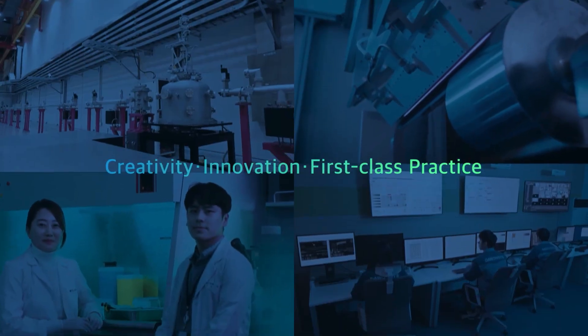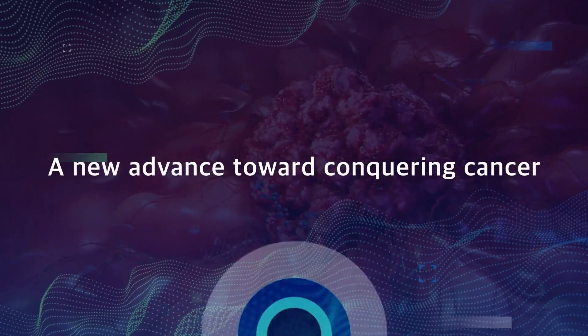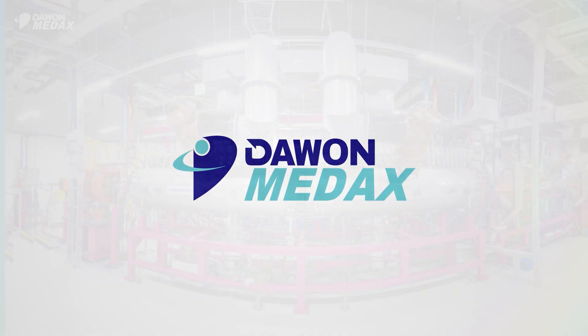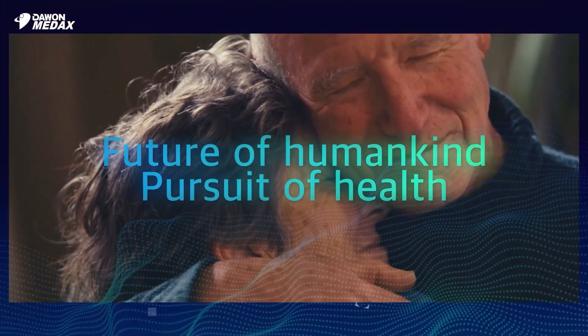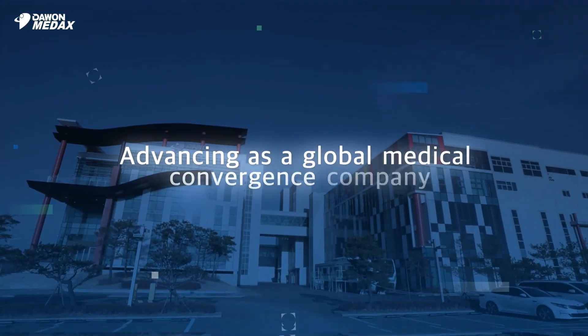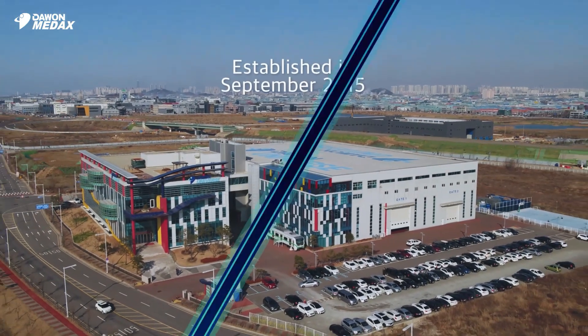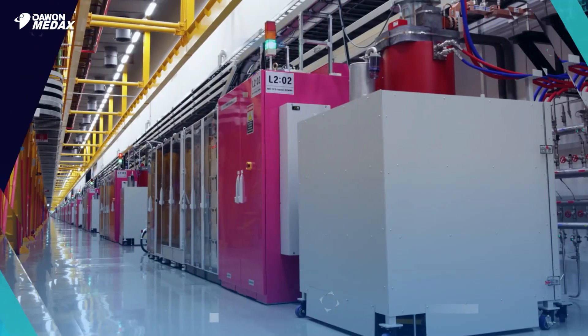With creativity, innovation and first-class action, Powon Med-X will be there for you in advancing the fight against cancer. Aiming to be the best in its field, Powon Med-X was established to be a global company converging both pharmaceuticals and devices to make a remarkable impact on people's lives. Amidst the world's constant challenges to conquer cancer,